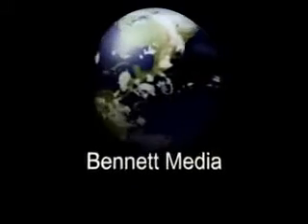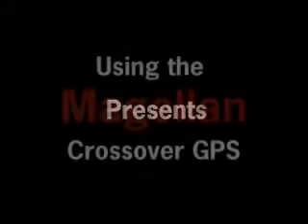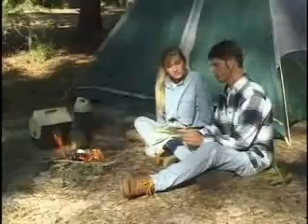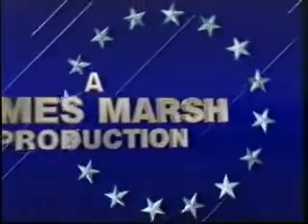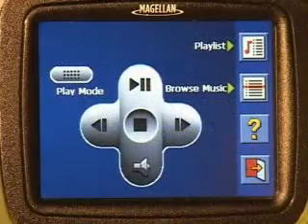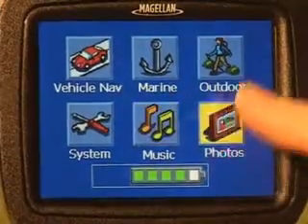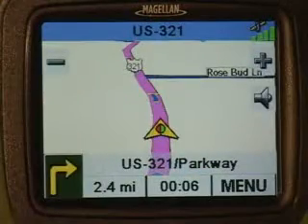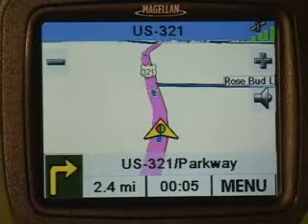The Magellan Crossover GPS is a portable GPS navigation system for your personal vehicle, recreational or marine use. Your new Magellan also has an MP3 music player and a picture viewer. It is lightweight, truly portable and easily transferred from car to car so that you can take it with you wherever you go.